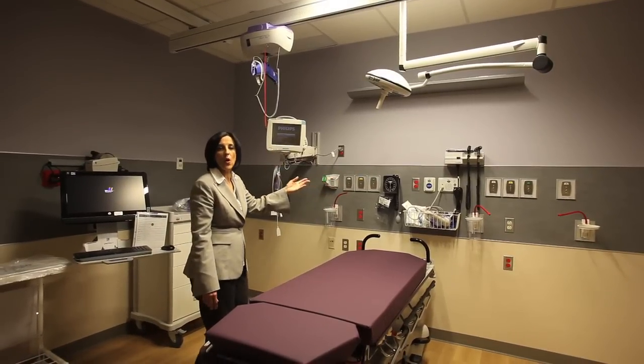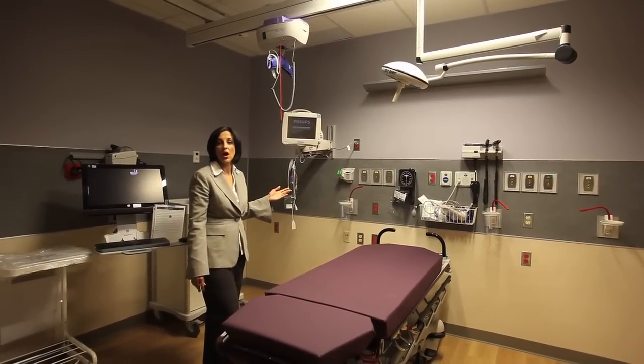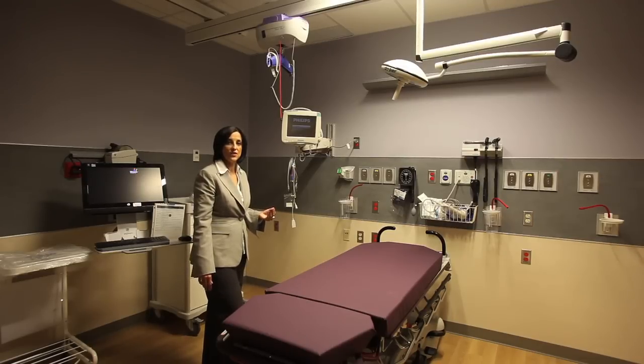All the things that are required — gas, vacuum, and supplies required by the clinician to administer care bedside — are all mobile and flexible, so that this room could be turned over and used for different uses during peaks.